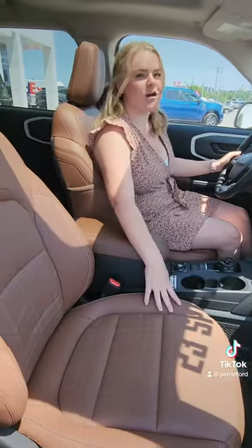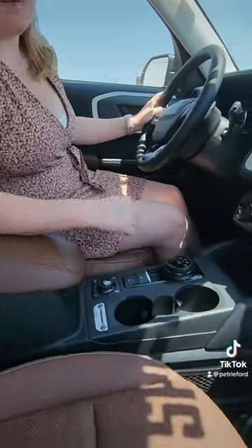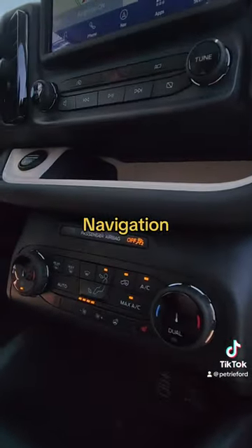As you can see, these seats are specific to the Bronco Sport in this heritage model. They're called leather-trimmed plaid perforated seats. This vehicle is also loaded up with some really great features such as a heated steering wheel, navigation, and a sunroof.